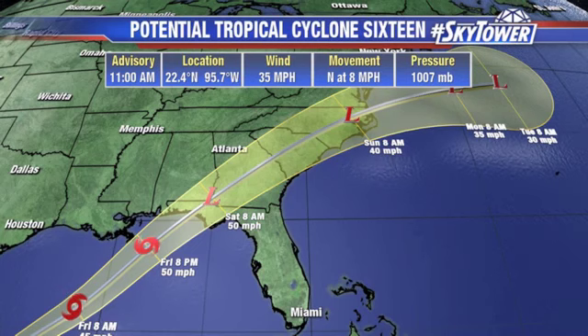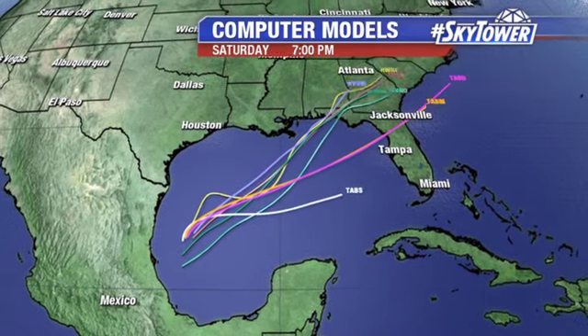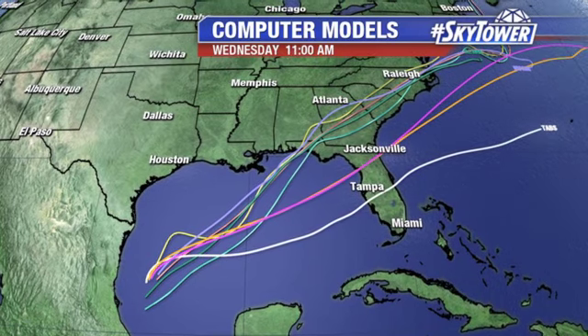The next name on the list is Nestor. So what we could be talking about, as we go through Friday evening heading into Saturday morning, is a landfalling tropical storm up across the Panhandle. What that will end up doing is just bringing a lot of rain across central Florida — that's going to be our biggest problem. Just a lot of rain, some gusty winds from time to time as we go through Saturday. Computer models show pretty good agreement, though you always have those outliers, with a fair amount of agreement across the central to western side of the Panhandle.